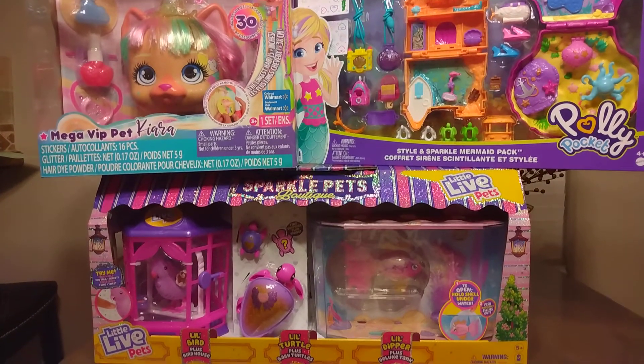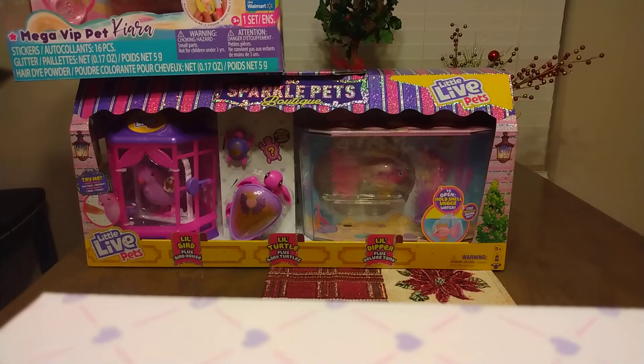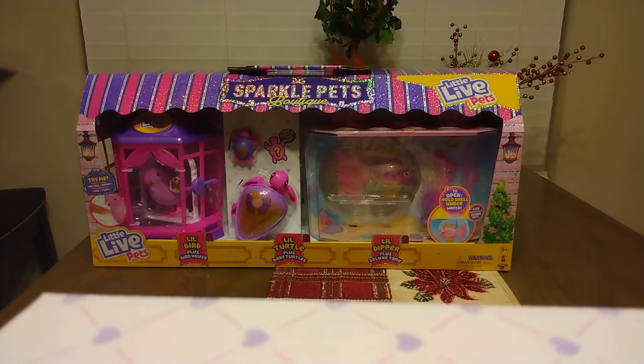So we're going to first talk about the Sparkle Pets Boutique. That was at Walmart for $25, and you can still get that online. Some stores still have them in stores, so check those prices. I've seen them as low as $10 — I haven't found them for $10 myself, but depending on your area, you might be able to find them that low. This one was $25.